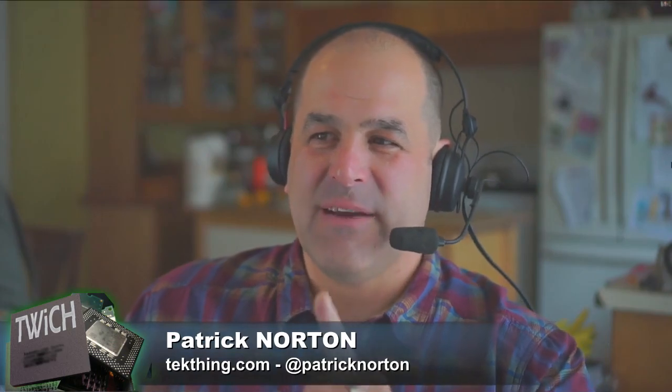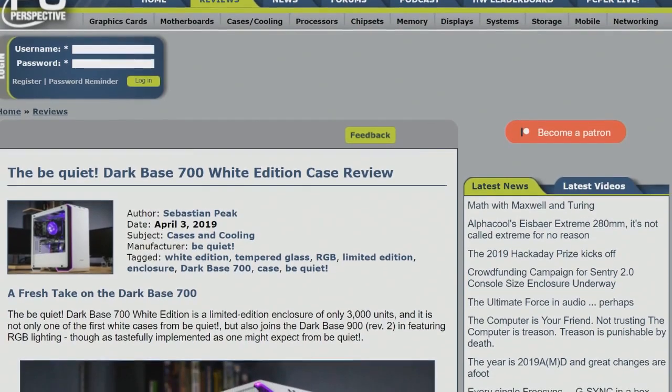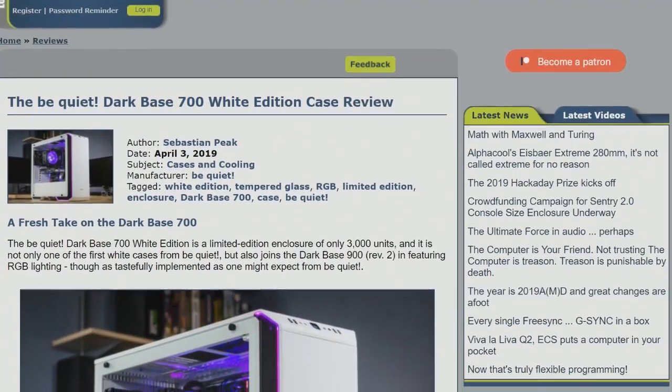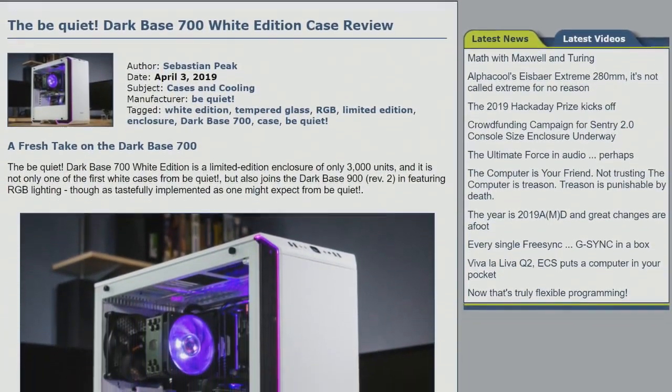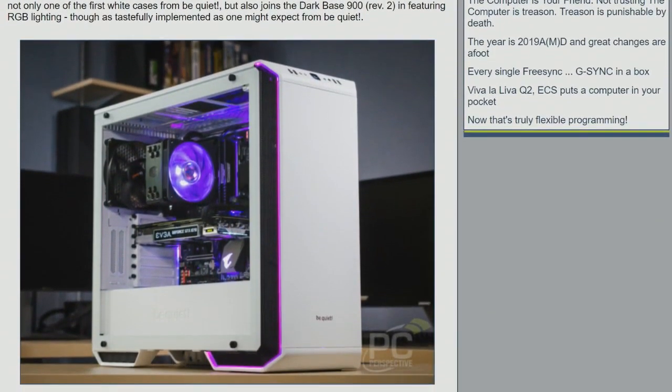Be Quiet dropped an exciting new product: the Dark Base 700 White Edition case. Be Quiet is a German company that has historically offered every color as long as it's black — extremely conservative about design choices. They did one previous white edition of the Dark Base 900 about two years ago, and this is only the second.